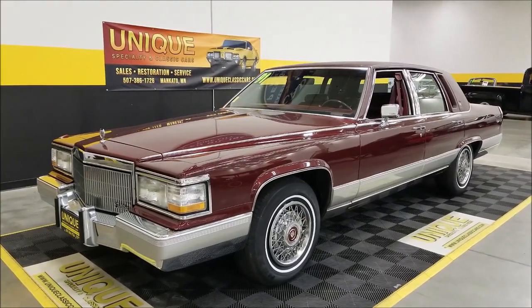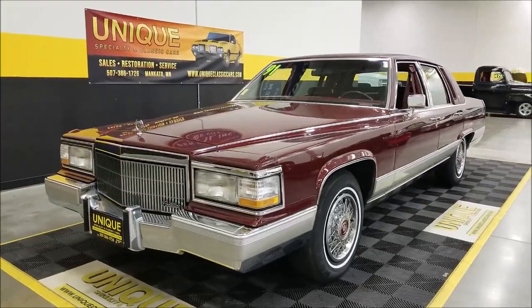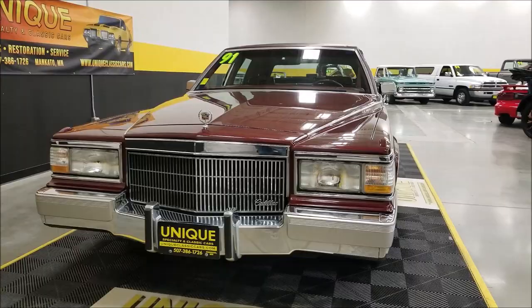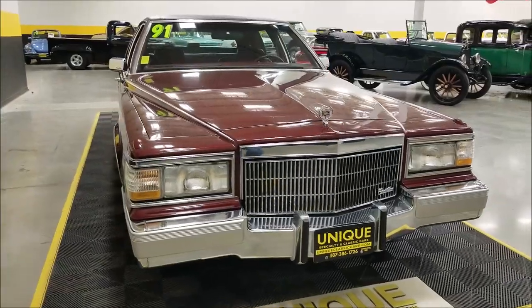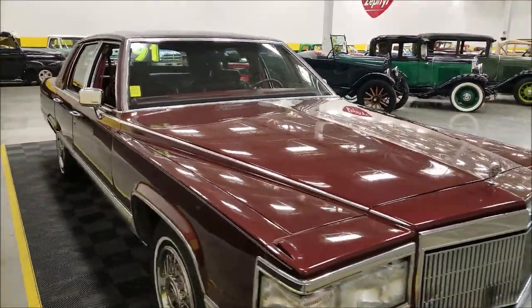Best thing to start with is the history: accident-free, clean Carfax, no accidents. It does not appear that there's been any paint work done on this vehicle. It spent basically its entire life in the state of Nebraska, where it was sold brand new. A little over 37,000 original miles on this one, and it shows.